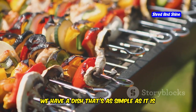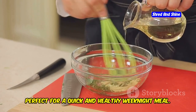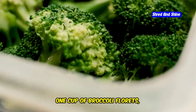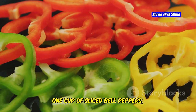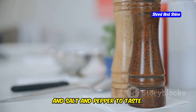Next up, we have a dish that's as simple as it is delicious: grilled chicken with vegetables. It's a Mediterranean staple that's perfect for a quick and healthy weeknight meal. You'll need 4 boneless, skinless chicken breasts, 1 cup of broccoli florets, 1 cup of sliced zucchini, 1 cup of sliced bell peppers, 2 tablespoons of olive oil, 1 teaspoon of dried oregano, and salt and pepper to taste.